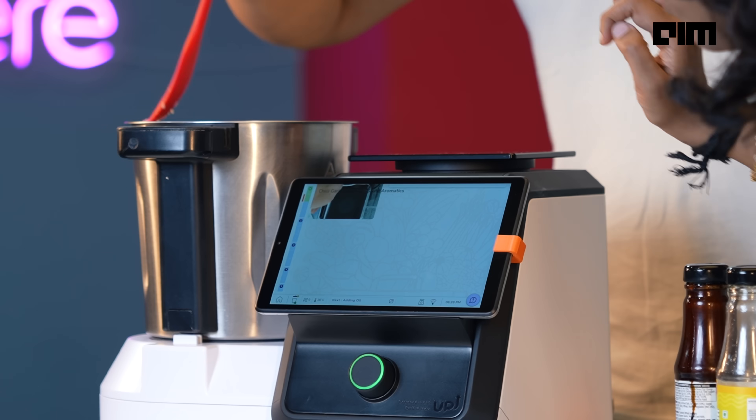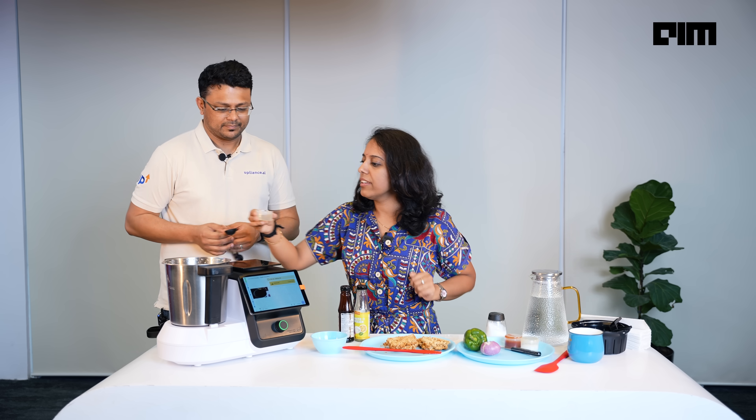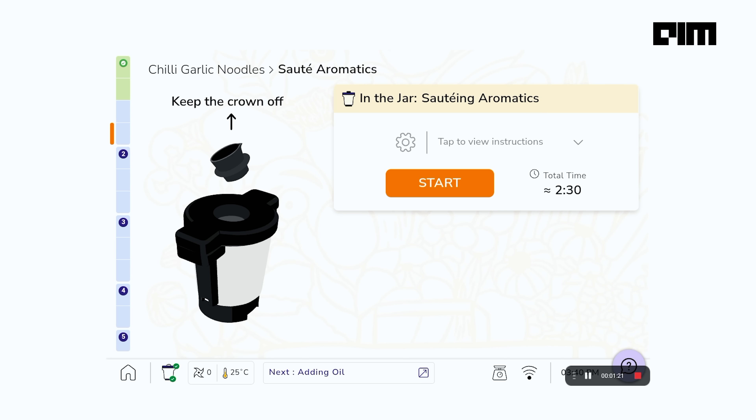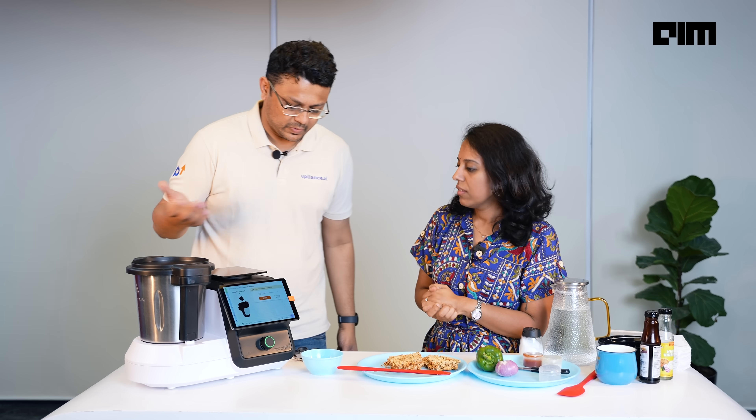Okay, so now it's asking me to add refined oil, two large spoons. And it says crown off, so you're going to cook crown off — this is like cooking in a kadai with the lid off. But in a normal one it would splash, right? No, it won't. Now it knows that it's sauteing, so it's just going to stir it gently. And you will hear and see familiar sounds of cooking.